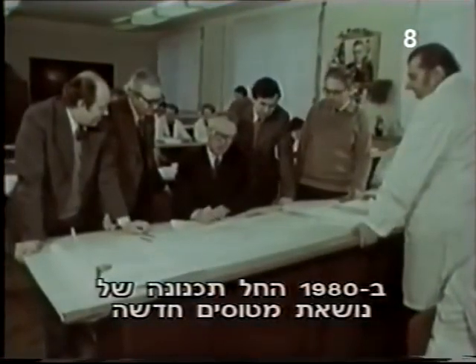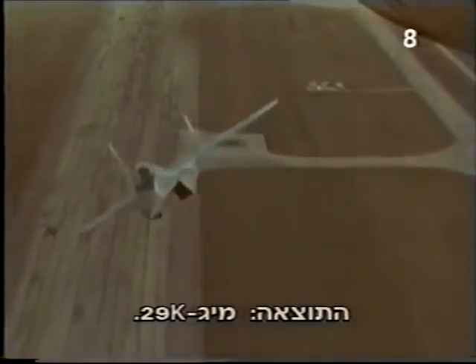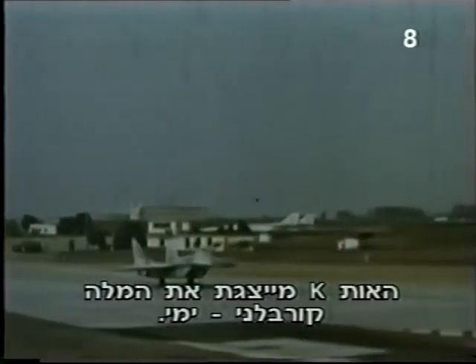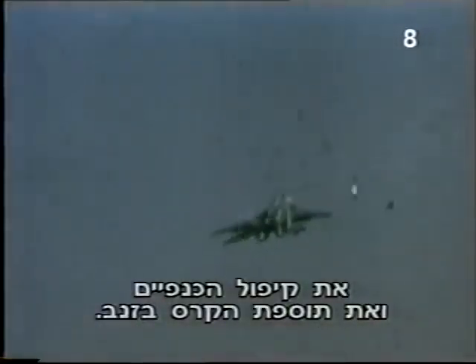In 1980, design work began on a new aircraft carrier large enough to operate conventional fighter aircraft. The Mikoyan design bureau planned to adapt their MiG-29 to fly from its deck. The result was the MiG-29K — K stands for Karyabilnyi, which means naval. Its modifications include a strengthened landing gear, folding wings, and a tail hook.